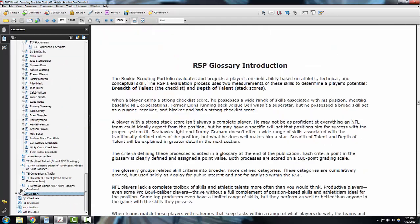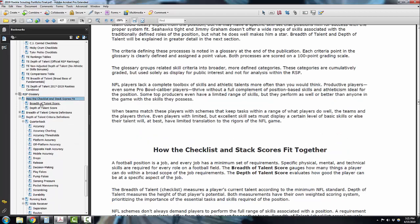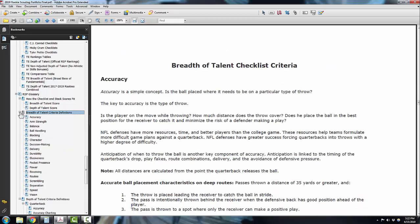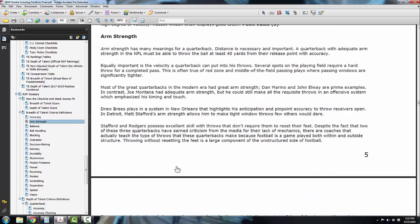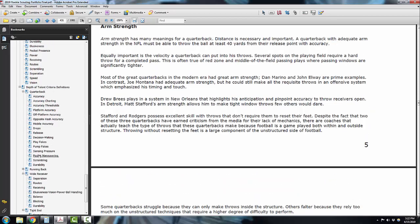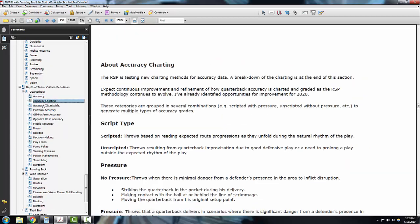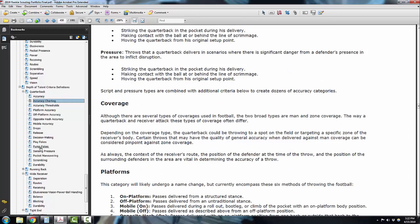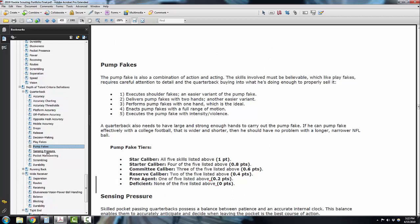I even show you my glossary. I give you a glossary that defines my positions, tells you how the checklists are scored, what the two different types of talent scores are, as well as definitions for each of these things. So if you want to learn about how I score depth of talent or breadth of talent for arm strength, I explain what I'm looking at and how I score it. You can see the difference between different values of accuracy or accuracy charting, so you can learn more about those accuracy charting thresholds. I believe that defining your criteria is very important to knowing what you should be looking for, and it helps you figure out what else you need to be looking for as you get more into this.